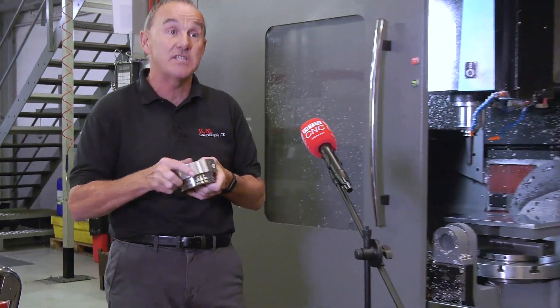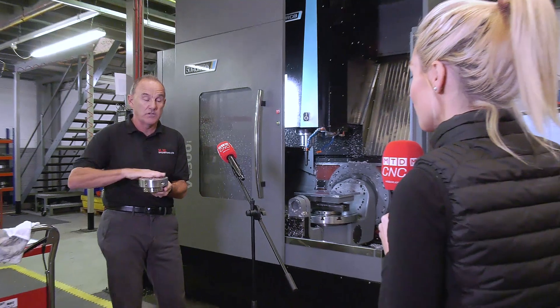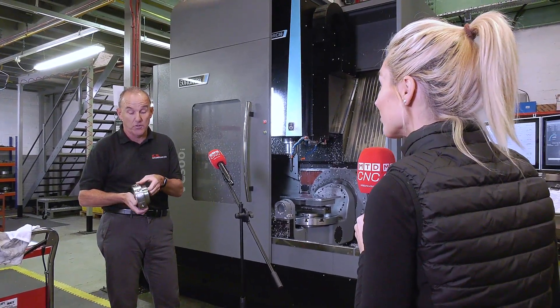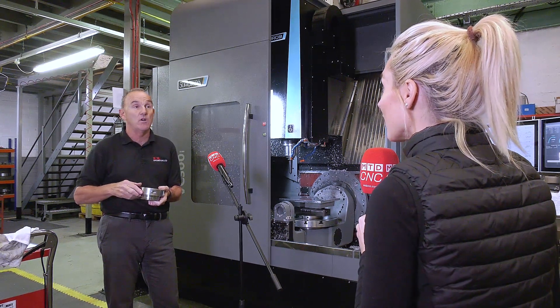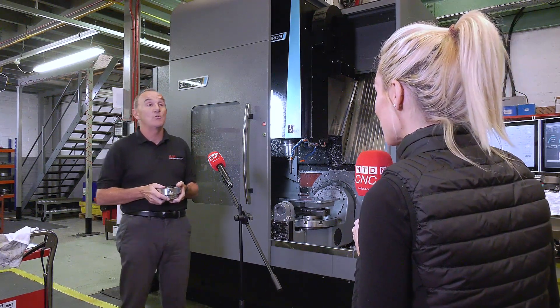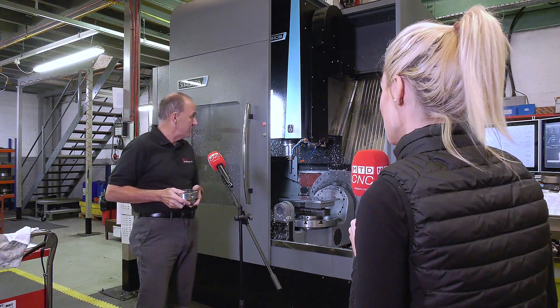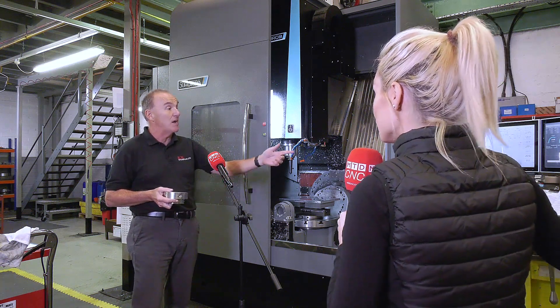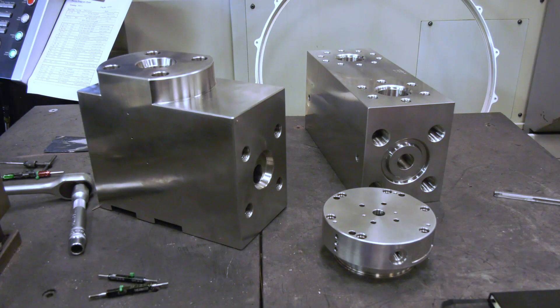On this machine now we can load it in, drop it down, machine all the top face in one go, rotate round, machine all the sides, all the holes, all the threads — all in one operation. So we've gone from four operations down to one. And this machine is really advantageous in terms of access — it's fantastic, we can get in from the front as you can see. We've got some big heavy parts that we do as well, so we're not struggling to lift them into the machine.